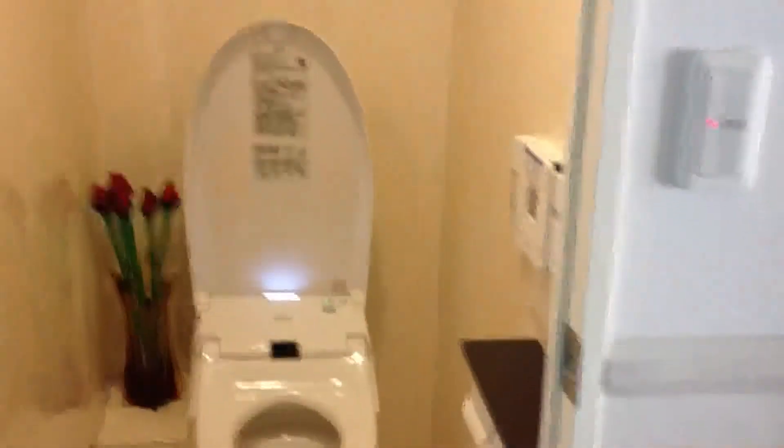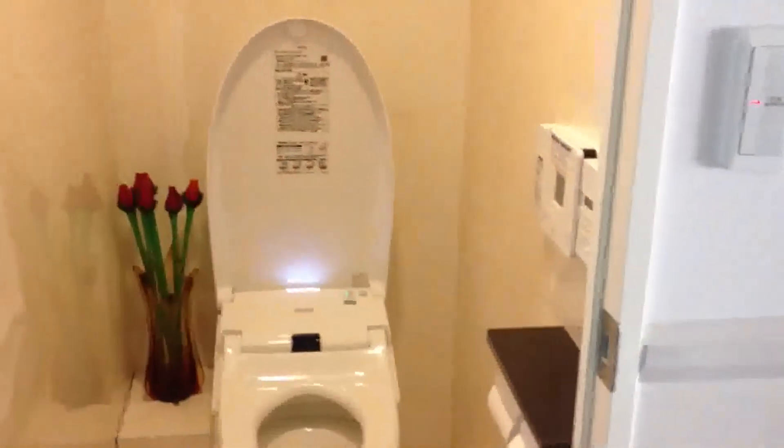Moving back out across the hall here we have the toilet. Well, you know what a toilet looks like, but just the same — it's an ultra-modern thing that pops up automatically and flushes and wipes your bum and all that kind of thing.